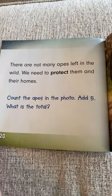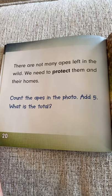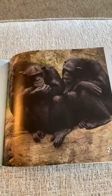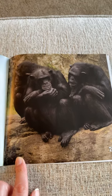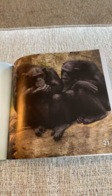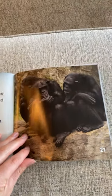There are not many apes left in the wild — we need to protect them and their homes. Count the apes in the photo, and add five. What's the total? I see three apes. What is three plus five? Let's turn this into a count-on fact. Start with the bigger number — five is bigger. Say five and add on three more: six, seven, eight. Five plus three equals eight.